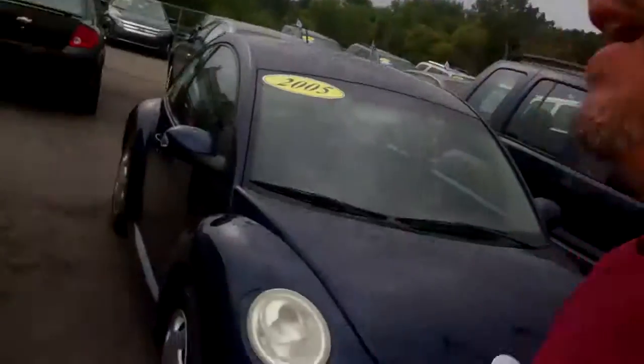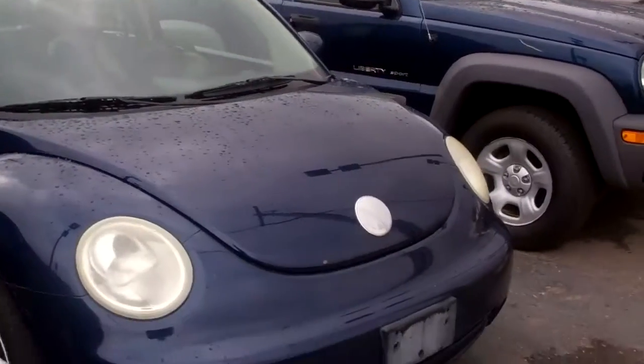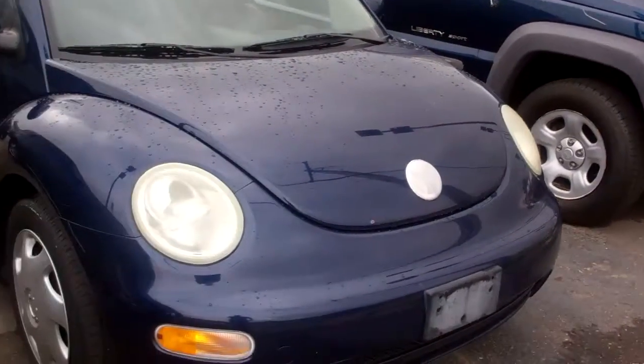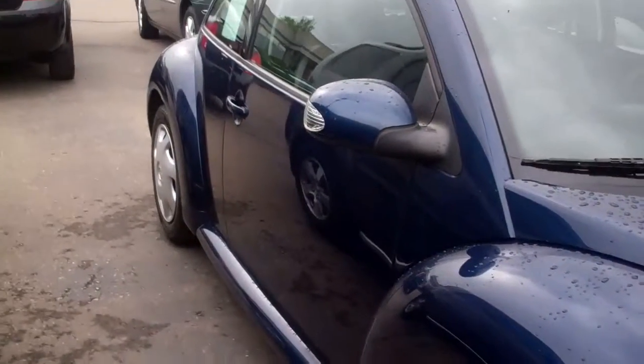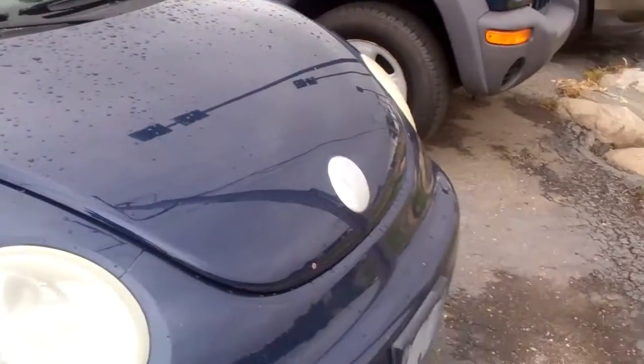Hello, Ron. Welcome to Skelnic Ford. I'm Ted Koons and I'm standing here with this 2005 VW Beetle that you were looking at online. I just want to give you a quick video here so you can see how nice this car looks here, as compared to your driveway, where hopefully it will be soon.